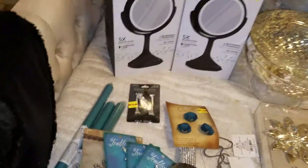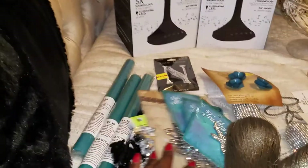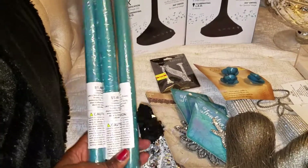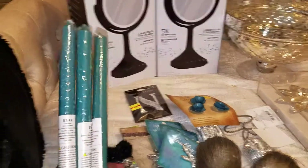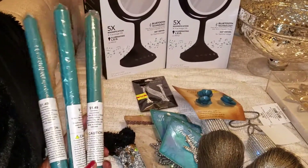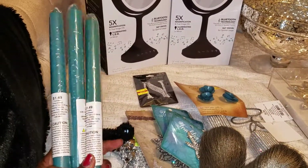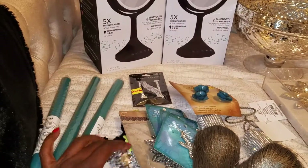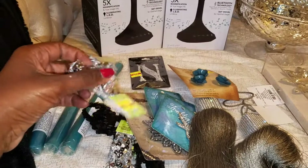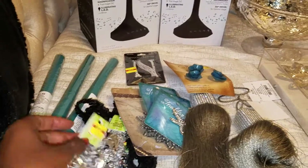I purchased these candles because I haven't been able to find any teal candles at the Dollar Tree or Walmart, so I ended up getting my candles from Hobby Lobby. They were $1.49, which is not bad, because they're going to go on my three-tier candle holder.